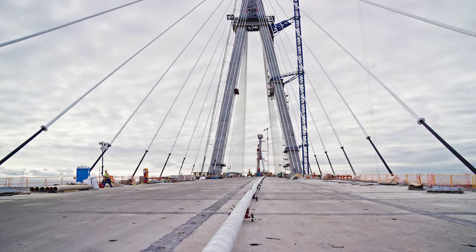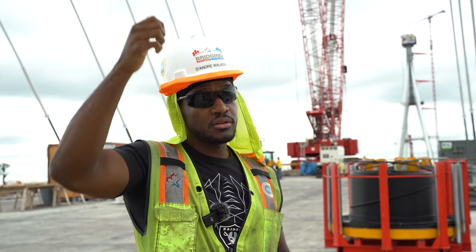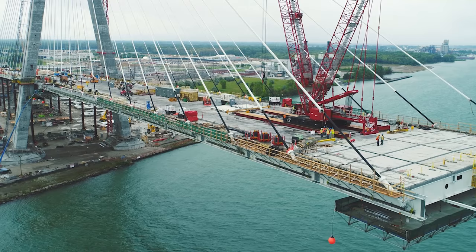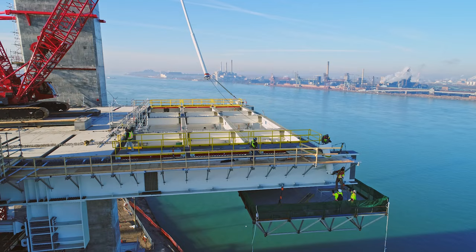Up in the tower and down at the deck, we have these enormous anchorages. We run the stay cable strand through the anchors, and we have these wedges that bite into the strand and hold the strand in place. We connect it up at the top, set the wedge, bite into the strand, hold it up at the top, do the same thing down at the bottom, bite into the strand, and we're holding it. Then we continue to stress the cable.